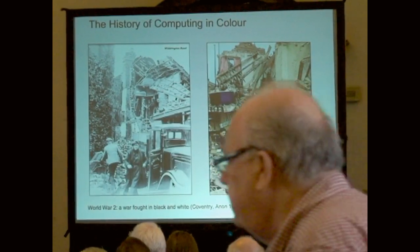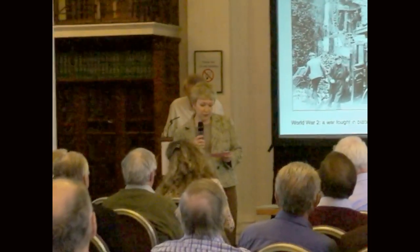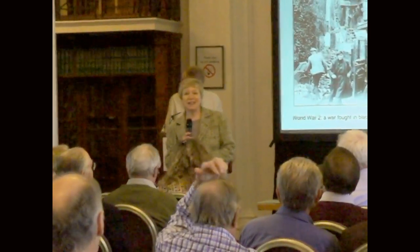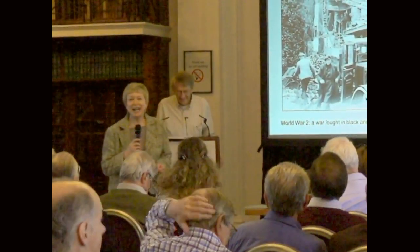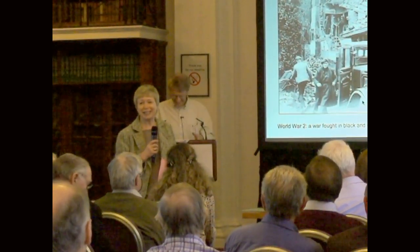He's a committee member and emeritus professor at the University of Warwick in the Department of Computer Science, where he specialises in the history of computing. His intriguing title is 'The History of Computing in Colour.'